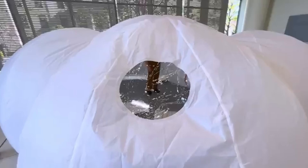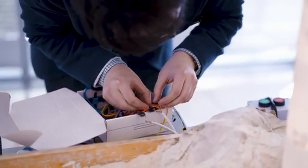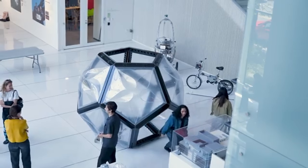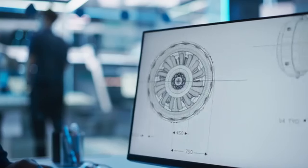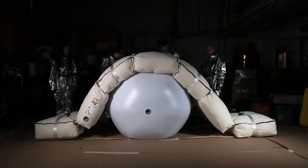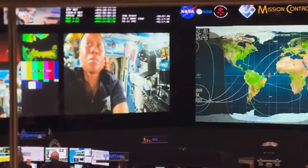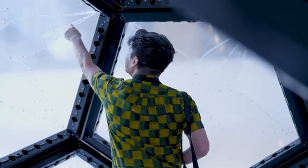From inflatable space stations to 3D-printed Martian homes made from local soil, these designs aren't just about survival — they aim to provide safety, comfort, and sustainability for future space explorers. As humanity prepares for long-term missions and colonization of other planets, space architecture is becoming the blueprint for how we'll live, build, and thrive in space. It's not just building structures — it's building the future of human civilization beyond Earth.